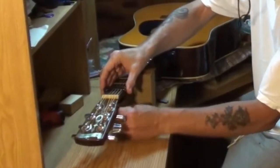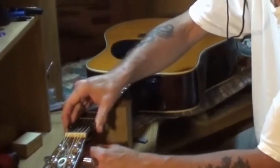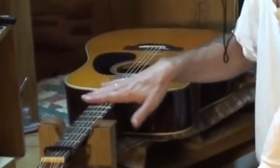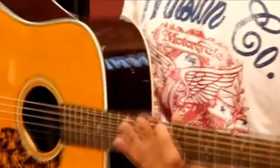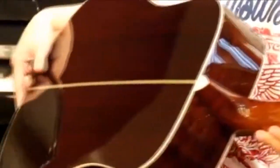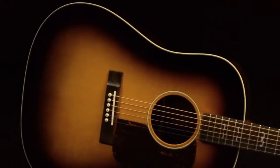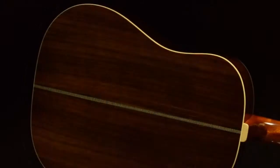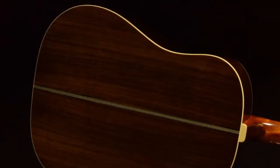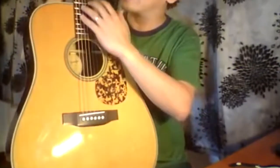Number four: Blue Ridge BR160. In many ways, Blue Ridge wanted to celebrate the history of the company through the BR160. They went with a vintage dreadnought design which sports one of the best toned wood combinations out there. The top is a solid Sitka spruce piece paired with a sweet-looking Indian rosewood back and sides. There's nice white binding all around the top, and the pickguard definitely reflects the vintage theme Blue Ridge went for.